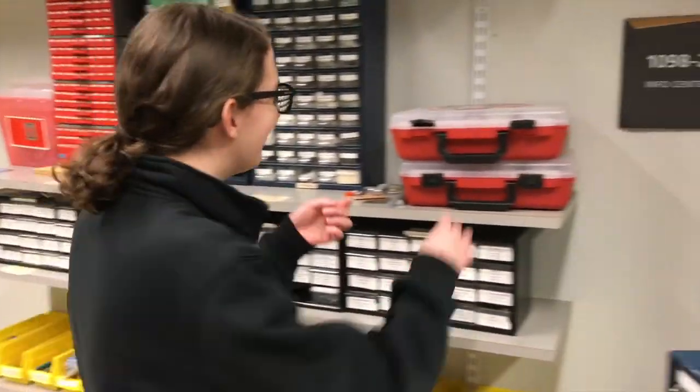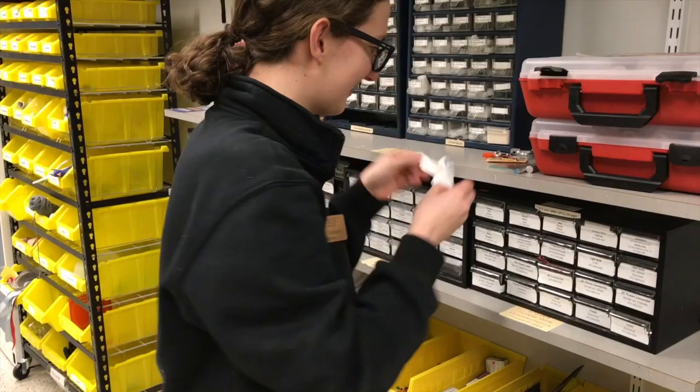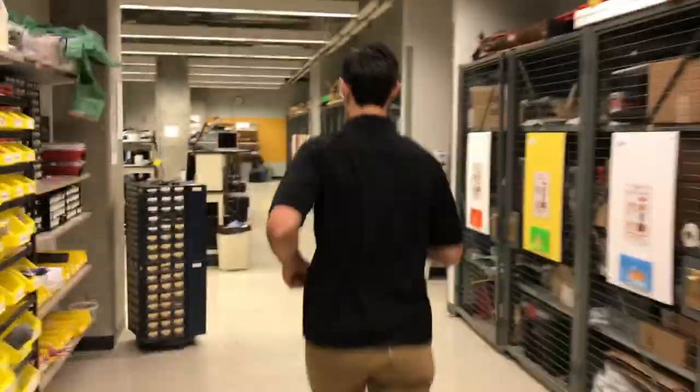In the event of an injury that requires a band-aid, band-aids are located in the first aid kits in the lab. In the event of an injury beyond a band-aid, call 9-1-1 and tell the lab manager immediately.